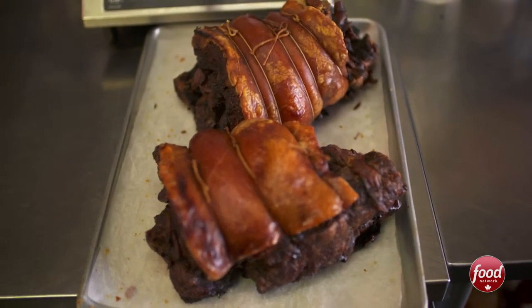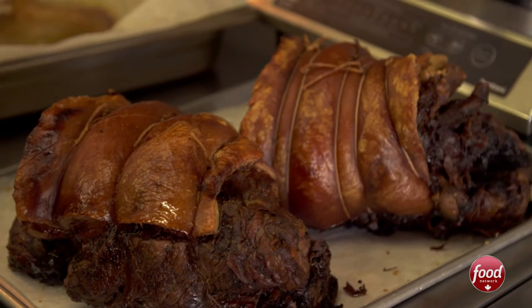A whole pig, boned out, heavily seasoned, marinated — lots of salt, olive oil, pepper. Tied up, put on a spit, slow cooked over open flame. Two and a half to about three and a half hours of cooking.